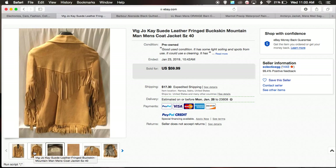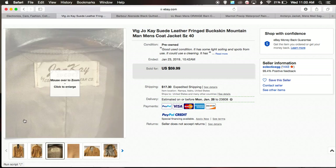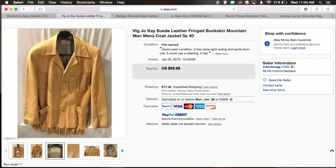Maybe not a brand I'd go all in on, since this could be more of a unique piece. But it went for $60 plus $17 shipping — decent. Anything like this would catch my attention, and then I'll do the research. That one went for $60, just sold on eBay.